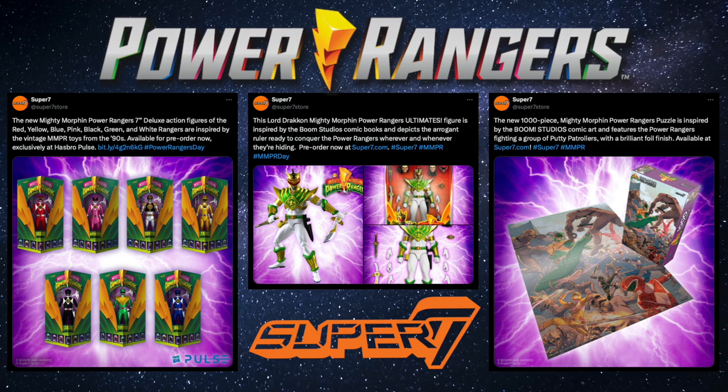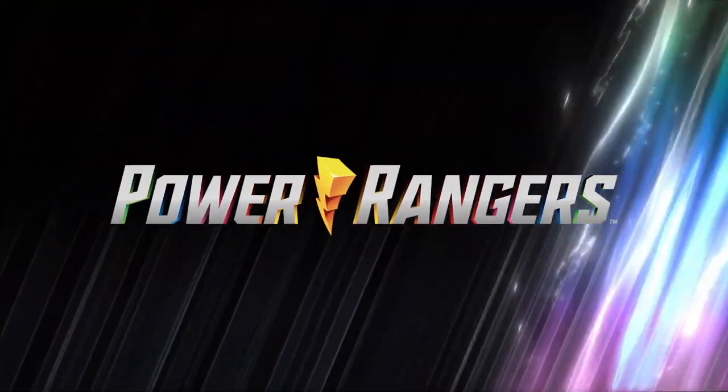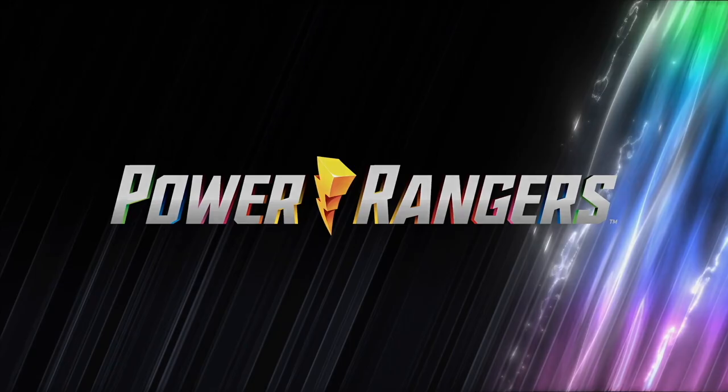It was a bit concerning to see only one company out there acknowledge the anniversary. Hopefully this isn't a sign of a Power Ranger product drought in the oncoming year. Thank you for watching another episode of Tales from the Grid and until next time, have a good one.